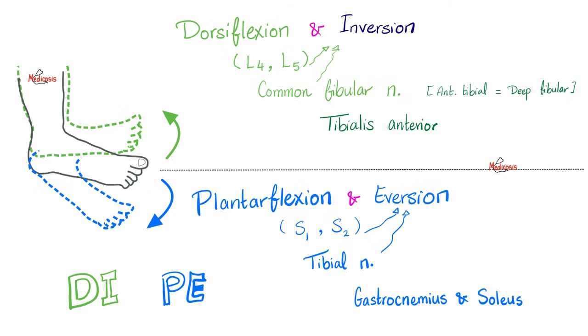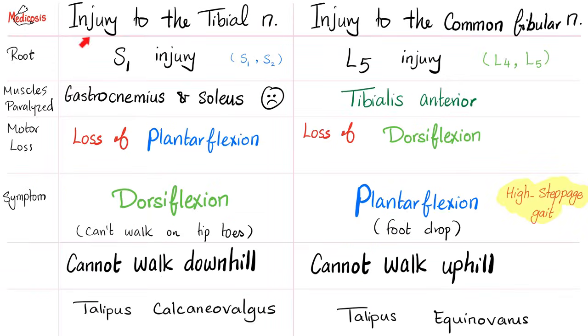If you want to be more specific: dorsiflexion usually comes with inversion — same nerve and same root. Plantarflexion usually comes with eversion. So: dorsiflexion with inversion, plantarflexion with eversion. The tibial nerve is mainly S1 and S2 (primarily S1), and the common fibular is mainly L4 and L5 (primarily L5), so we're essentially comparing S1 injury versus L5 injury.